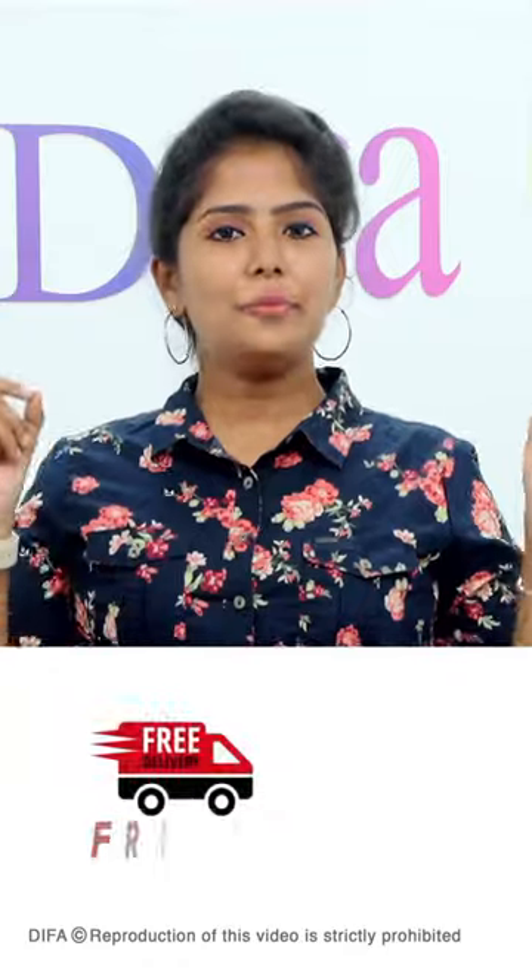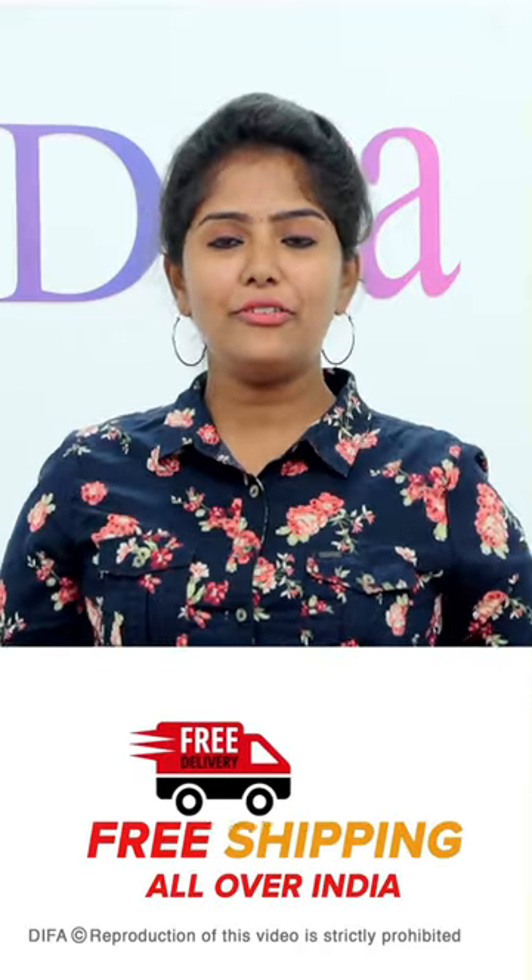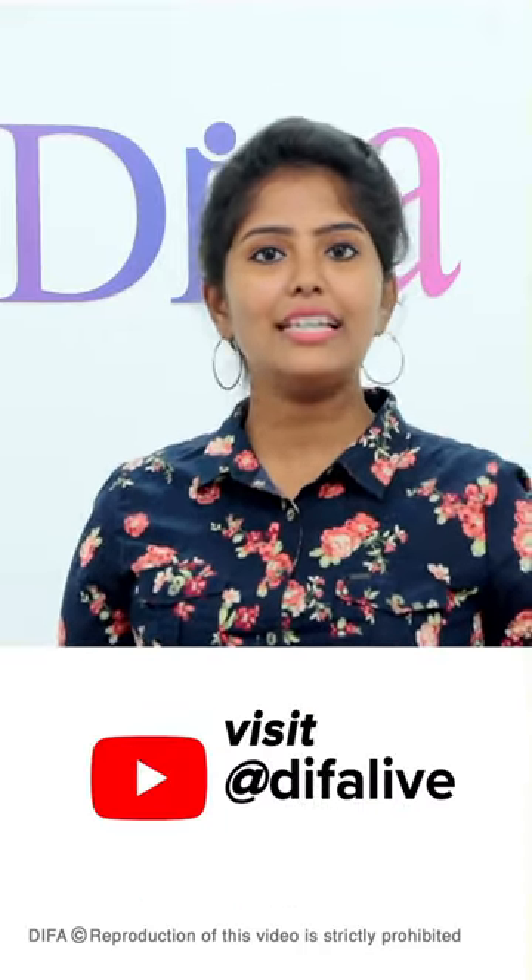If you purchase this combo, you can get a lot of limited stocks available. This product has a detailed video on Diffa Live YouTube channel, and you can get a link in the description below.